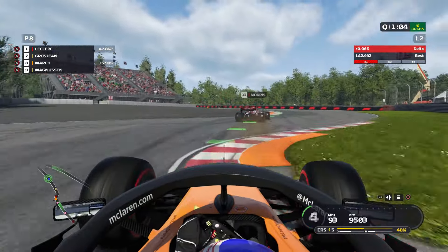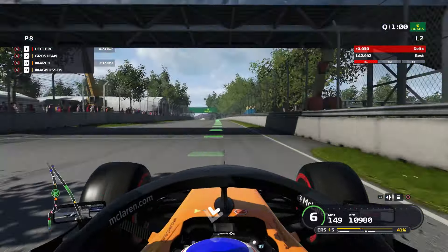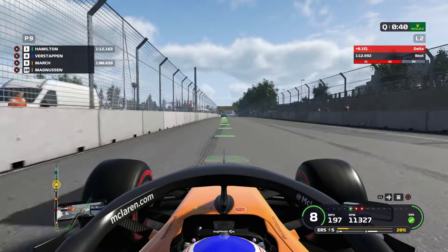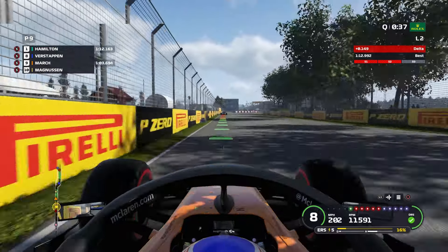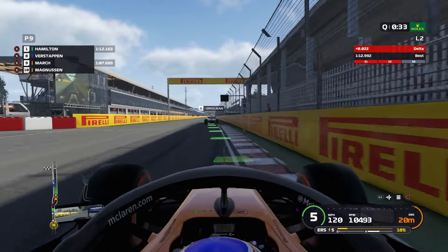Come on Norris, don't slow down! We're still down - we need to gain this time back. Hopefully around here we'll gain it back. We're still 10th down, we're not going to do this. This lap's been ruined basically.